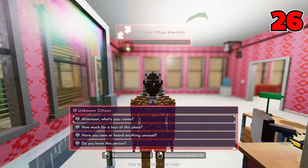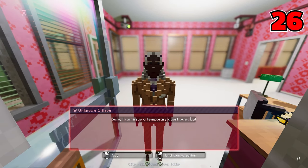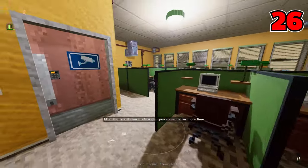Number twenty-six: you can talk to receptionists or managers and ask them about a tour. You can then purchase a guest pass for the property and all areas where you'd normally be trespassing are free to be wandered.